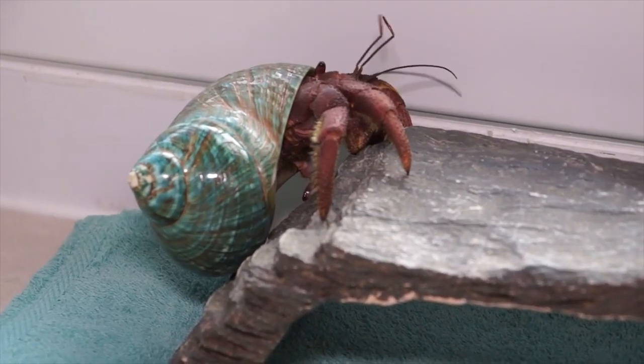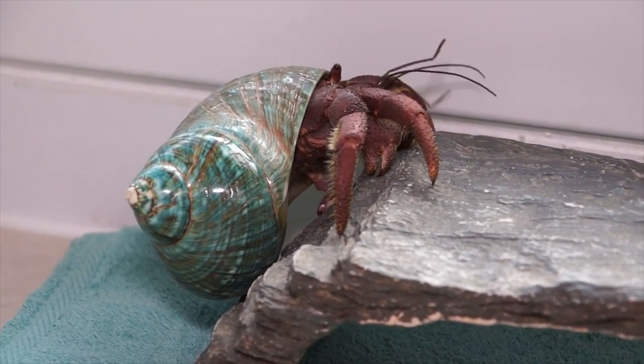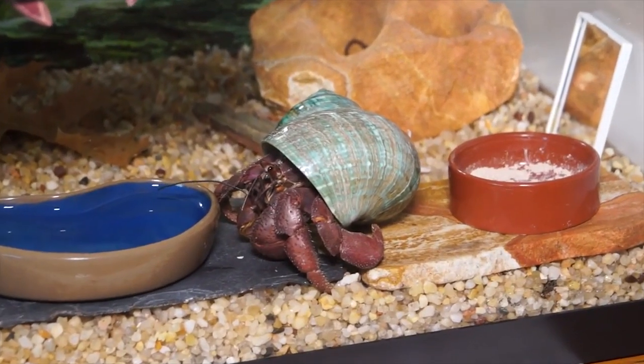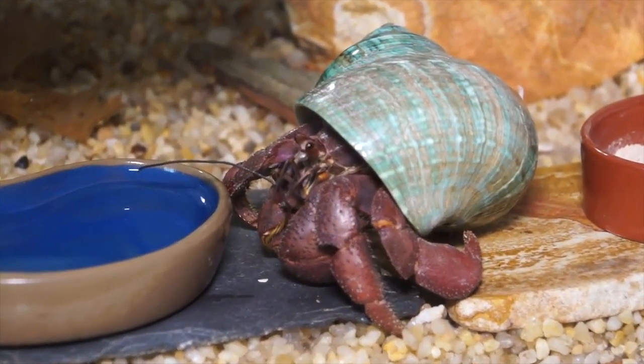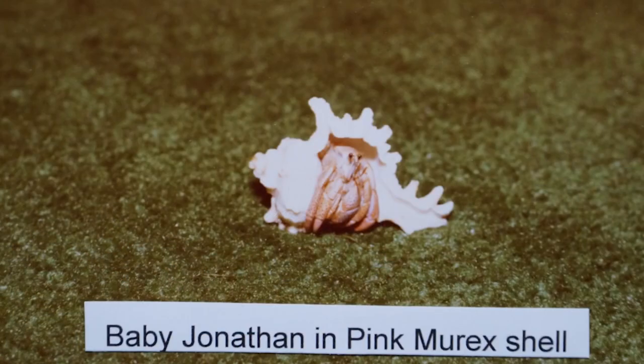What intrigued you to want a hermit crab? We were riding — three of us riding to Rehoboth on the east coast to the beach. One girl had just read about these guys and I'd never heard of them. Nobody had hardly heard of them. And she told me how they get in and out of their shells, trade shells, and they molt and get new bodies. And I thought, oh, I've got to have one of those. She got one — Buster Crab, she called him. And then after a couple of weeks, I really had to have one. So we stopped at Ocean City, Maryland and I got Jonathan.